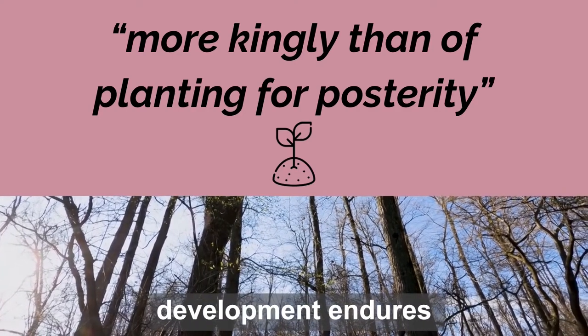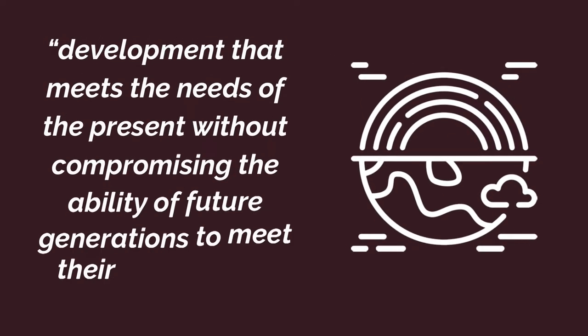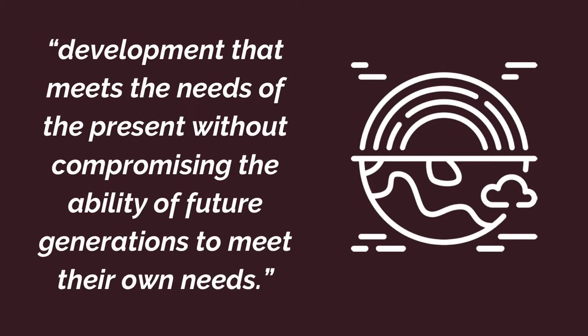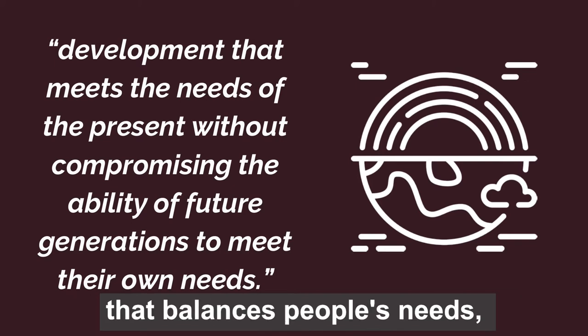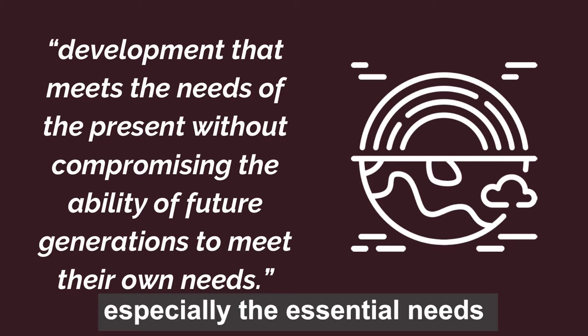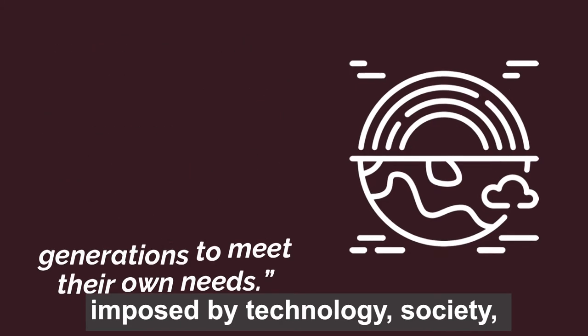This definition of sustainable development endures, with the 1987 Brundtland Commission labelling it development that meets the needs of the present without compromising the ability of future generations to meet their own needs. The commission went on to emphasise the need for an economic system that balances people's needs, especially the essential needs of the most vulnerable, with the limitations imposed by technology, society and the environment.